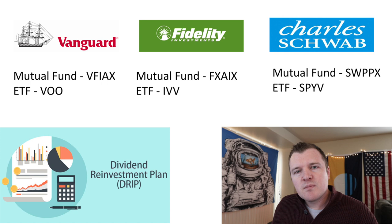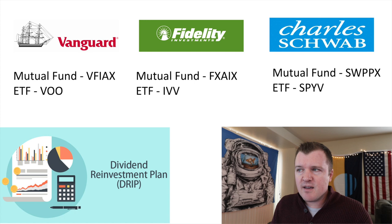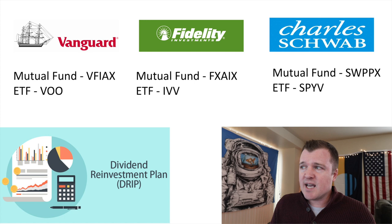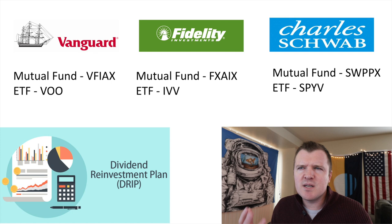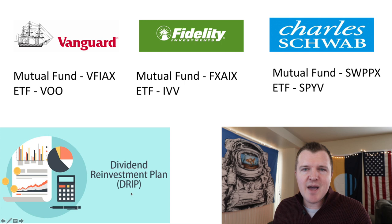In your 401k or private IRA, you might be asking what funds do I need to invest in? For Vanguard, the mutual fund is VFIAX and the ETF is VOO. For Fidelity, it's FXAIX and the ETF is IVV. For Charles Schwab, it's SWPPX or SPYV. All three have a very low expense ratio, so they're good investments and they all do the exact same thing — they track whatever the market share is for the 500 largest companies, automatically via computer algorithm. I personally go with Vanguard because they're the largest, and that gives me a little comfort. When you purchase these funds in your retirement account, it's really important to reinvest the dividends and make it automatic — otherwise when you get paid a dividend it might just sit in your money market account and you might forget about it.